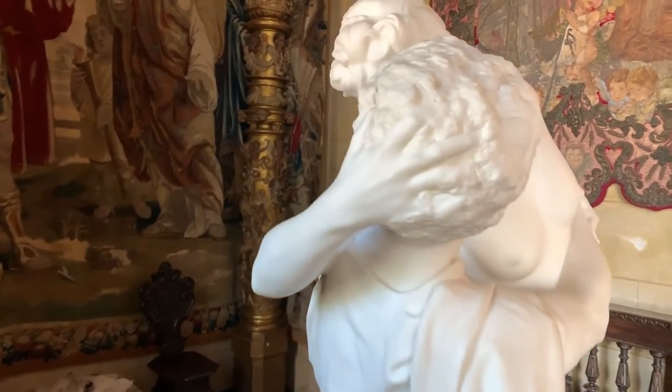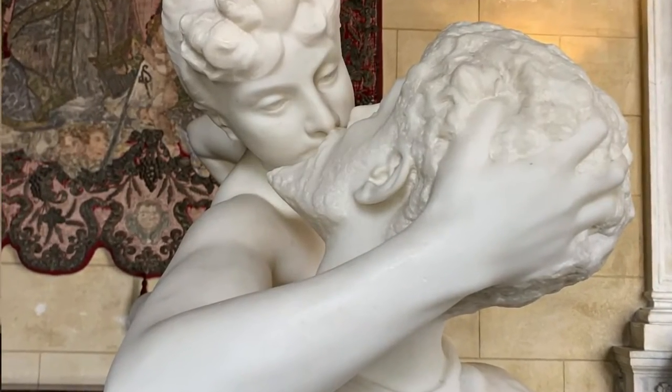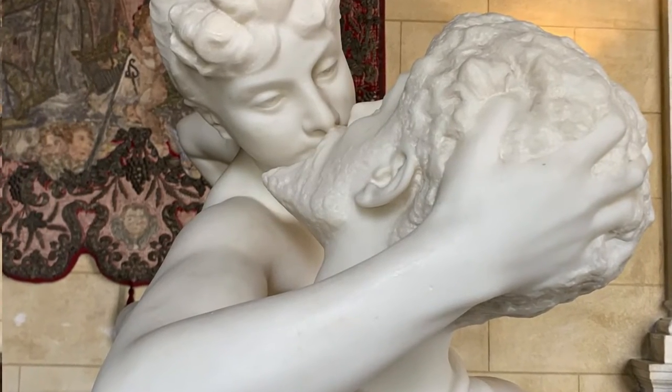His artistic output included over 550 paintings, 100 sculptures along with drawings, etchings, etc.